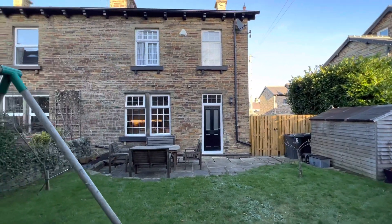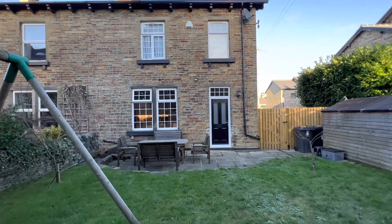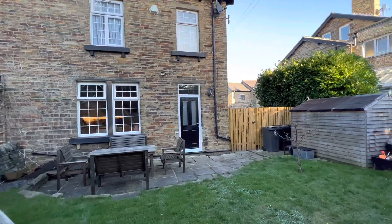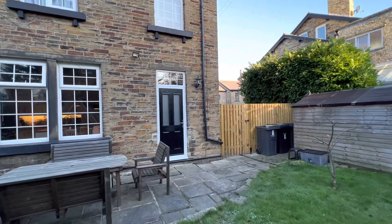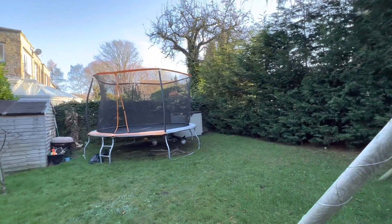So that's number six Ivy Grove in Moorhead. It's coming to the market in the early part of January. If you'd like more information, please click the link below or contact our office on 01274 533 322.